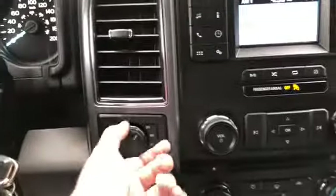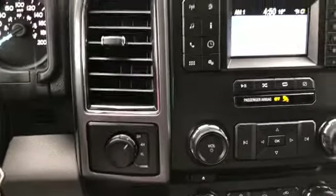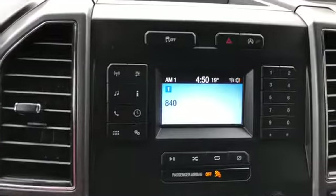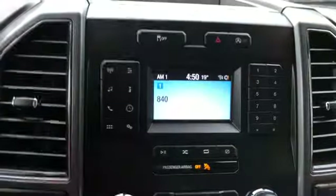Moving into the middle, you have your drivetrain selection here where you can switch between two-wheel and four-wheel drive. In the middle we have our traction control with our hazard lights and our auto start-stop feature. Just to the left of that we have our audio controls.